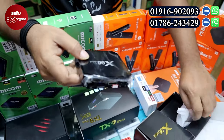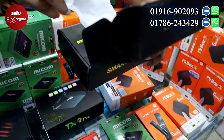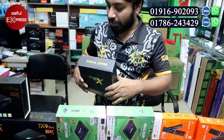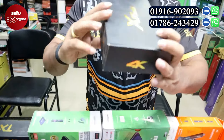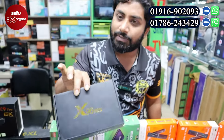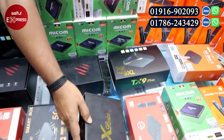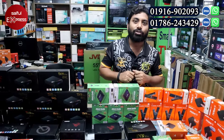We have a remote included as a gift, so we have two remotes. The X96 Mini price is about 2,000 taka. We have a warranty — 5-day replacement and 6 months of service warranty.